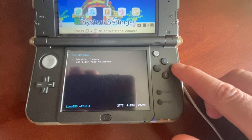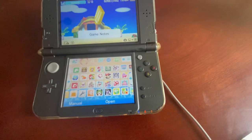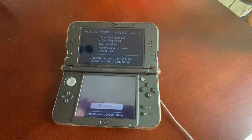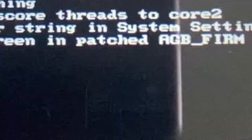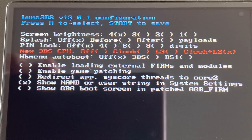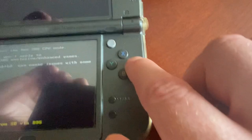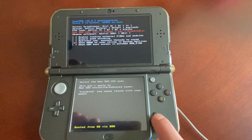If you want to set it permanently, power off and enter the actual Luma settings by holding select while you push the power button. Go up to New 3DS settings — by default the option is off. Push A to toggle until everything's checked: clock plus level 2 and clock plus level 2 enabled by default. Then to save those settings and reboot, just click the start button, and it'll be system-wide by default.